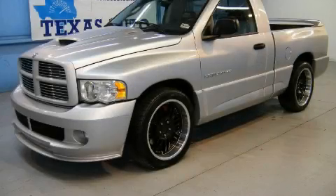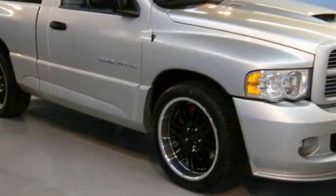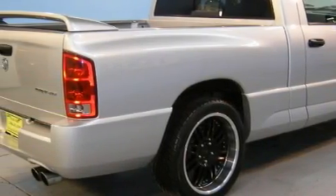This is a 2005 Dodge Ram SRT10, made for the job site, the trail, and the town. The dependable 10-cylinder engine, connected to a manual transmission, creates ample amounts of power, whether you're towing or just driving around.